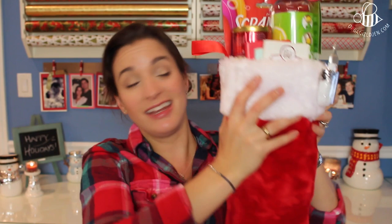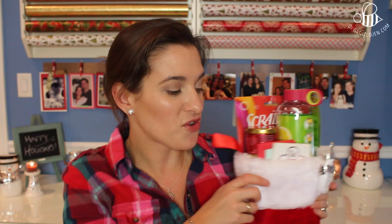Hey guys, it's stocking stuffer time! This year's stocking is chock-a-block full — jam-packed and heavy to boot. I have some of my top stocking stuffer picks to share today, and these are all gifts $20 or less. They're all kind of smaller in size that could fit in a stocking, but I think any of these would make great individual presents as well.